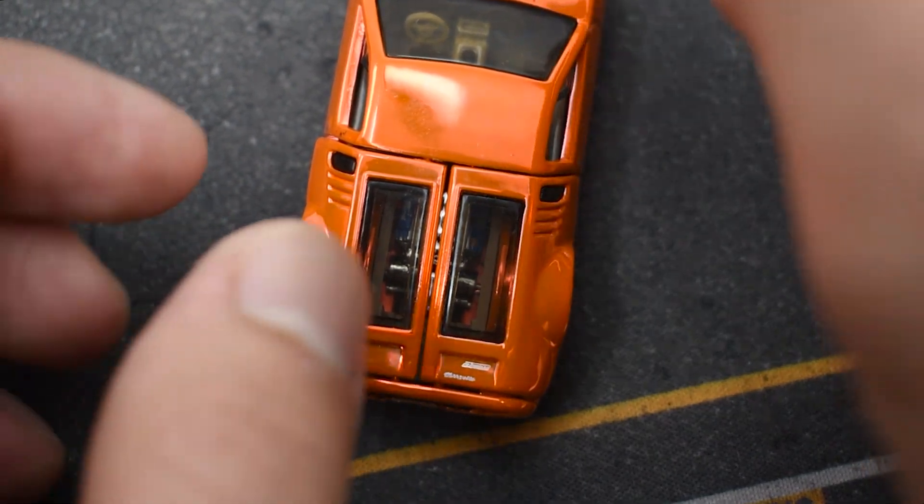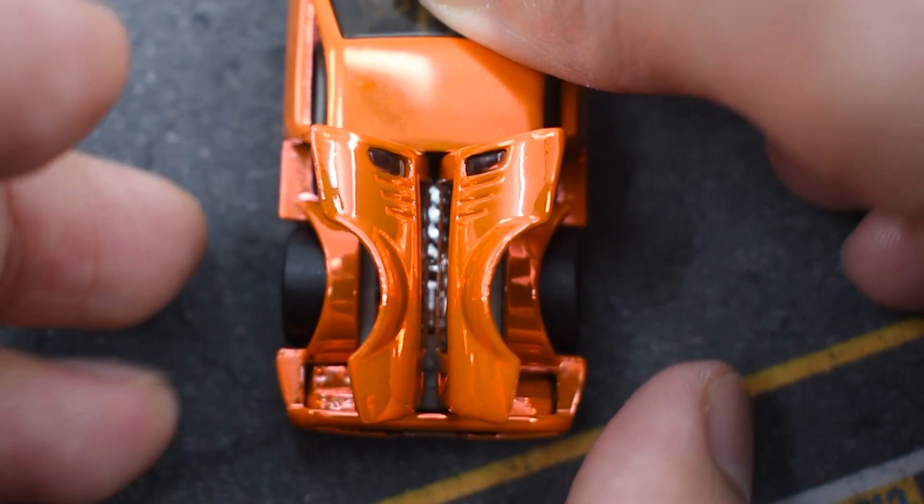However, the most distinctive feature of this casting is the gull wings on the back, just like in the real model.